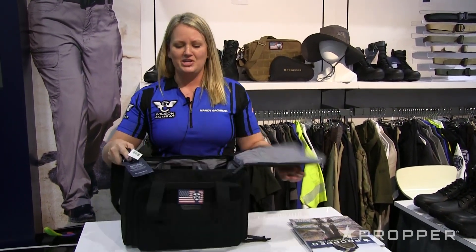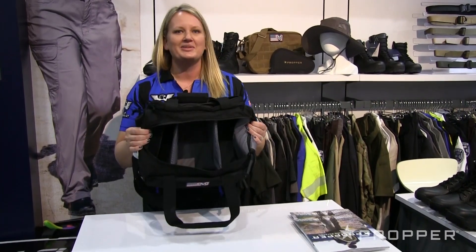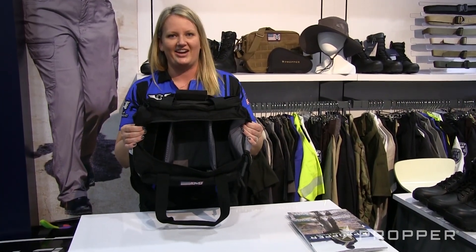And then of course, you have all of this room to organize all your gear whenever you're at the range. It's perfect.